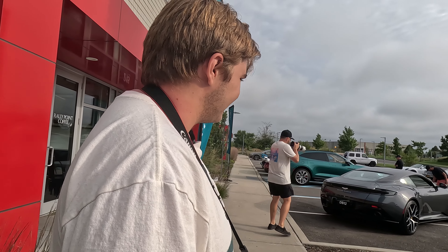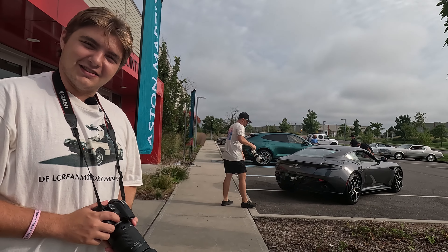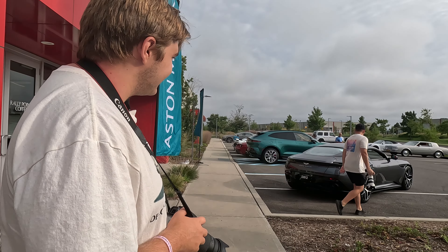Our one problem with the DBS was that it was outdated — not really fully fledged or fully new, even though it was brand new and cost several hundred thousand dollars. The DB12 actually lives up to the Aston Martin hype.